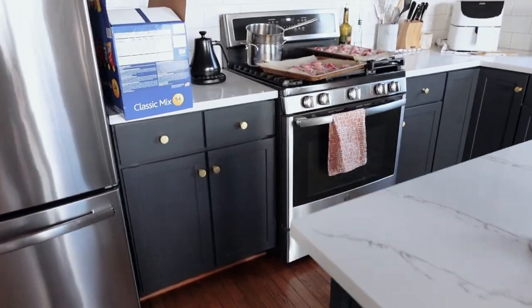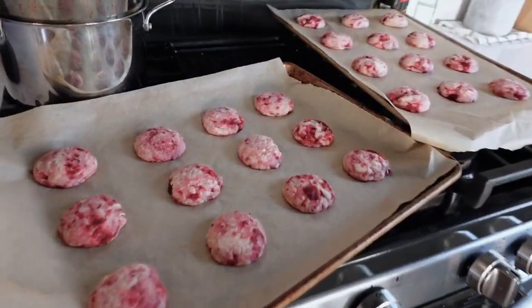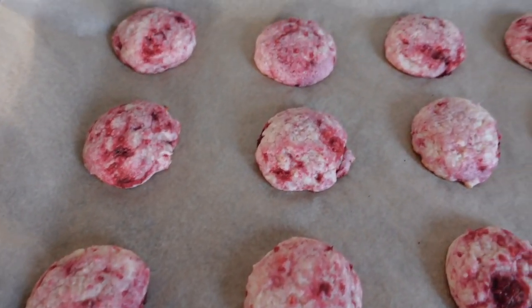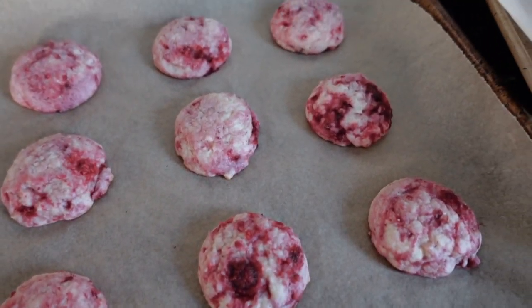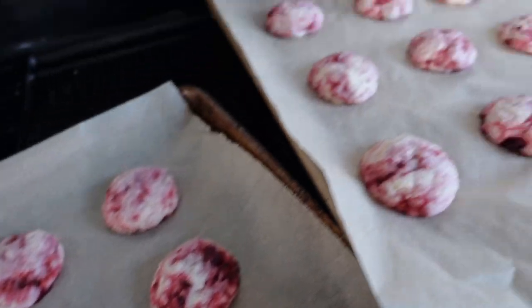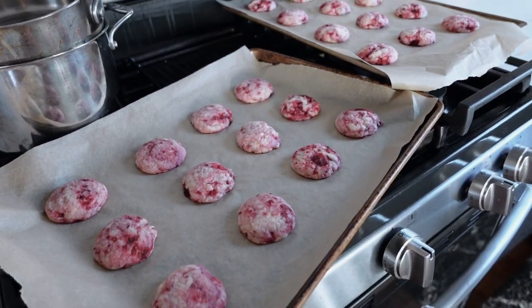Alright, so we are in the kitchen now — here are the cookies. Look at that vibrant color! I will do a taste test in a little bit after these cool down.